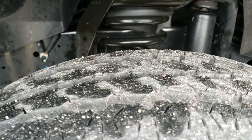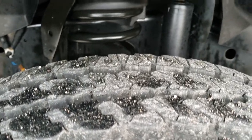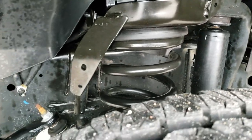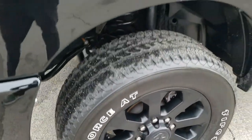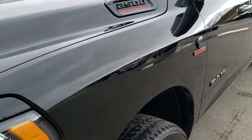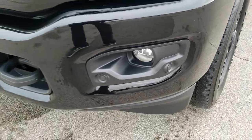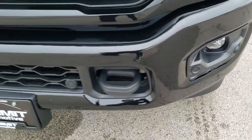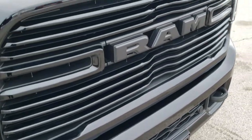Firestone Transforce AT tires, LT 285 60 R20s with about 80 to 90% of the tread left. Frame and underbody in excellent condition, and it does come with the 20 inch painted alloy rims, part of the Bighorn Sport Package. You get the blacked out headlight bezels, front bumper is in excellent shape, factory fog lights, front bumper parking sensors, and the blacked out Ram logo.